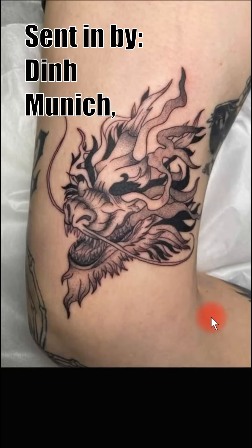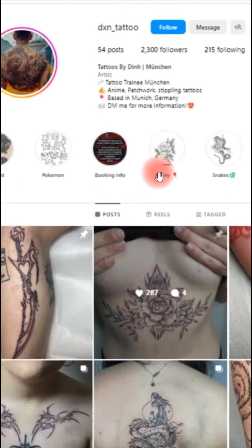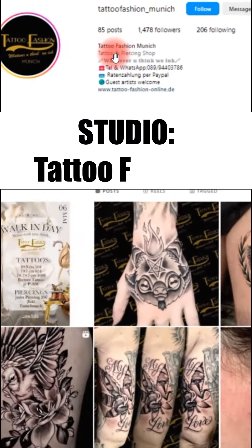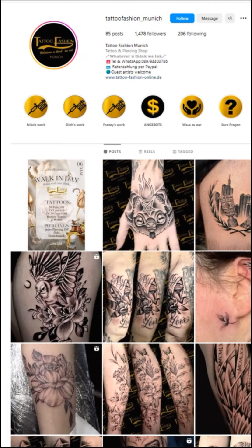This tattoo was sent in by Din from Munich, Germany. He's only been tattooing about seven months. If you want to check him out on Instagram, dxn_tattoo is his tattoo profile, and he's working at Tattoo Fashion right there in Munich, Germany — tattoo_fashion_munich on Instagram. They've got some really clean work from their artists there, so I absolutely recommend checking him out.